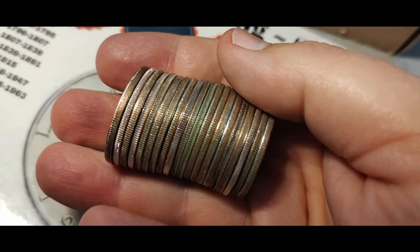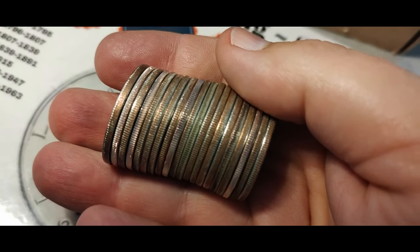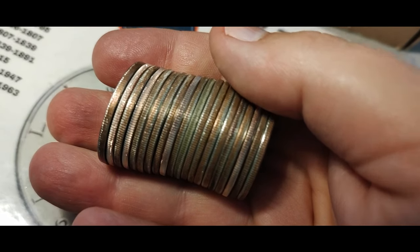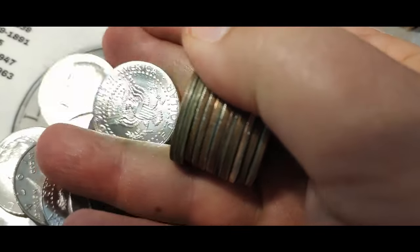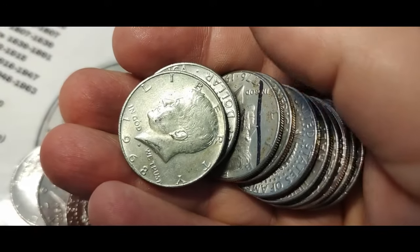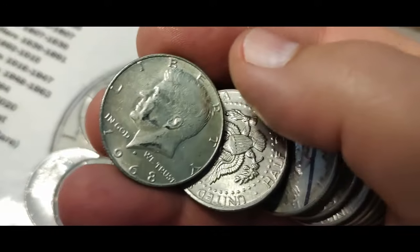With about 15 rolls left to do in the second box, right there in the middle I see that look of what is, I think, a 40 percenter. Yes indeed - we got one in this box. That's cool.